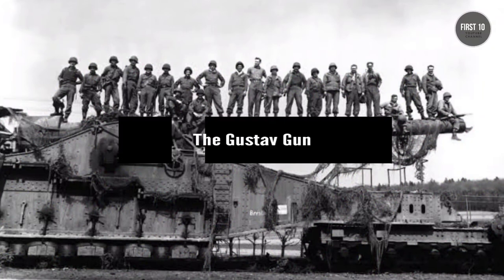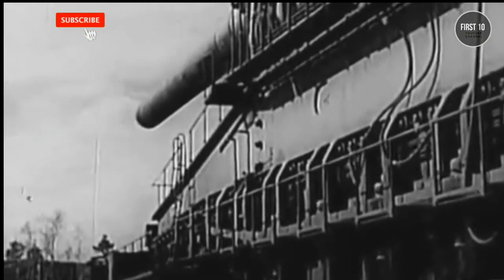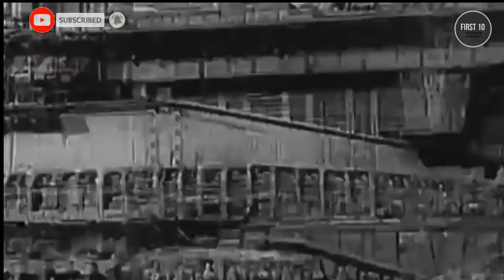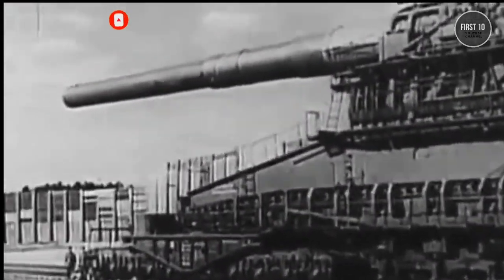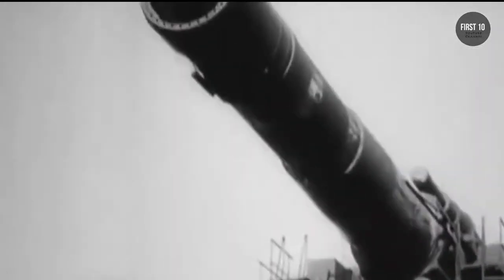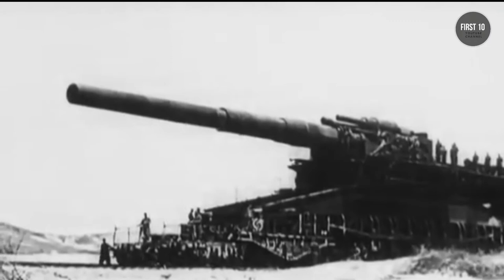The Gustav Gun. When Hitler pushed into Western Europe during World War II, he found himself daunted by the wall of French forts along the German border. So he commissioned what would become the largest gun ever built, the Gustav, to bombard those encampments from a very comfortable distance.